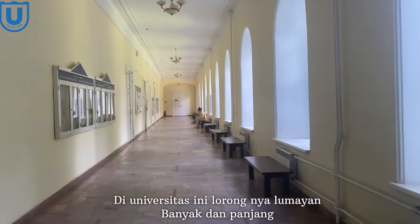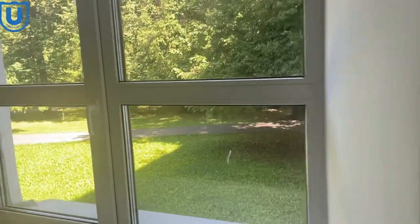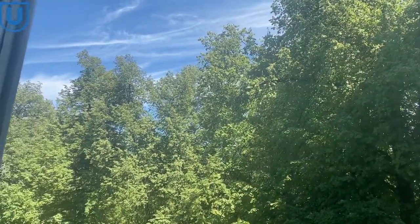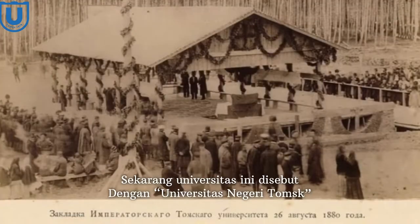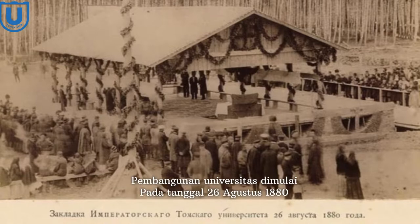In this university the hallways are quite large and long, and not all faculties study in this building. This university is called Tomsk State University, and before it was called differently — Imperial Tomsk University. The construction of the university began on August 26, 1880.